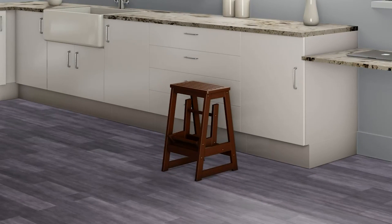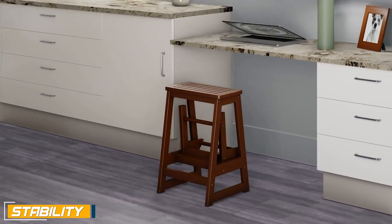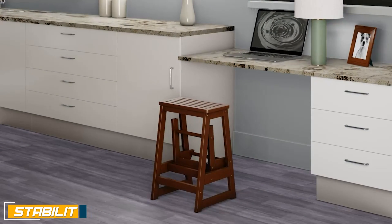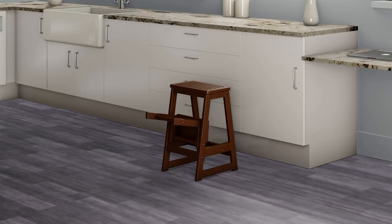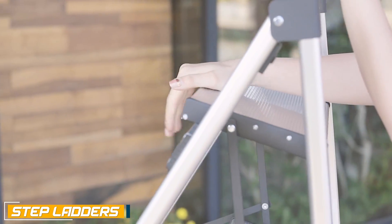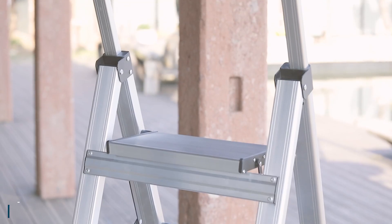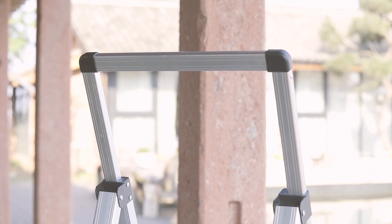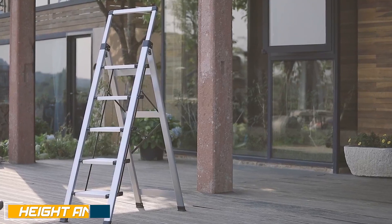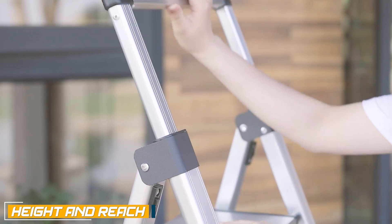Step tools are ideal for tasks that require a small boost, such as reaching items on shelves or cabinets. They often feature a wide and steady base, providing excellent stability, and some models may have non-slip surfaces or rubber grips on the feet for added safety. Step ladders are larger in size, typically consisting of two or more steps on each side, designed to provide a stable and secure platform for reaching higher places.